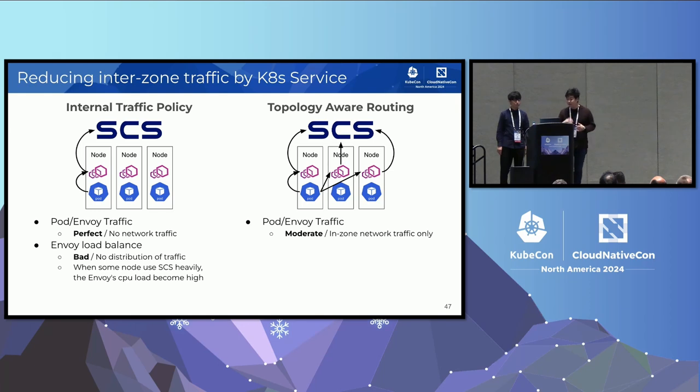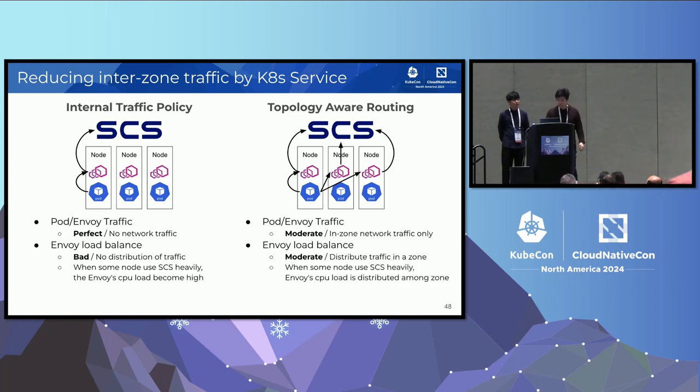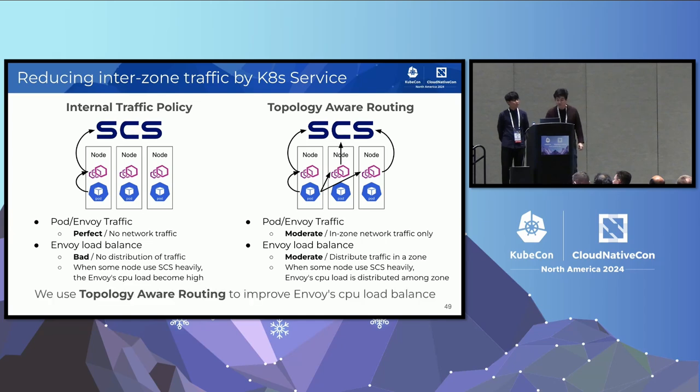However, from the viewpoint of Envoy's CPU load balance, we have a different conclusion. Internal traffic policy doesn't route traffic to other pods, so if some node uses SCS heavily, we see high CPU usage of Envoy on that node. Since we deployed Envoy as a DaemonSet, we cannot increase the CPU resource request in a fine-grained manner. However, topology-aware routing utilizes three Envoy backends, so the CPU load is distributed. Therefore, we see more consistent latency numbers with topology-aware routing. We are using topology-aware routing to improve the CPU load imbalance of Envoy — it is a good balance of network traffic and load balancing.